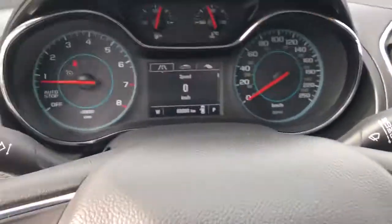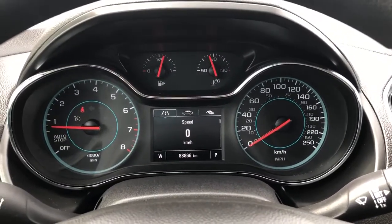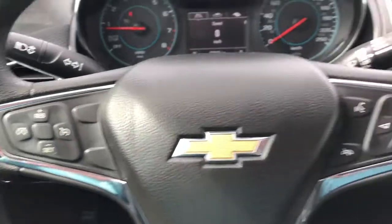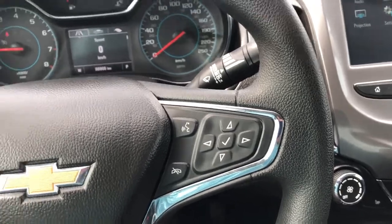Getting into the vehicle and looking above our steering wheel we can see our display cluster with a digital information system in the center. On the left hand side of the steering wheel is our cruise settings. On the right hand side we have our hands free as well as the controls for our display cluster information system.